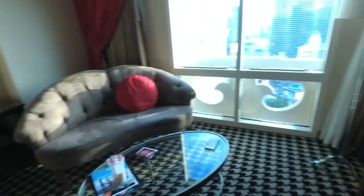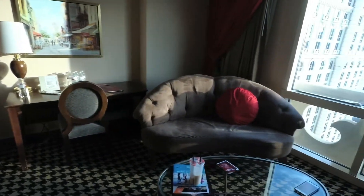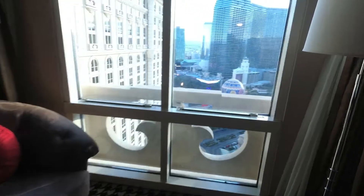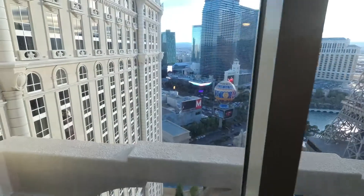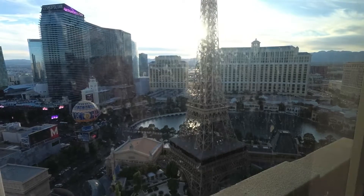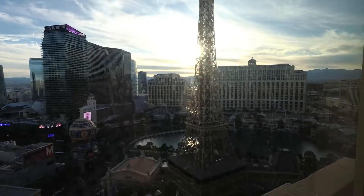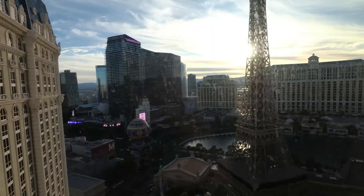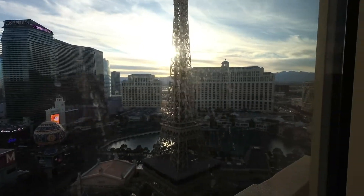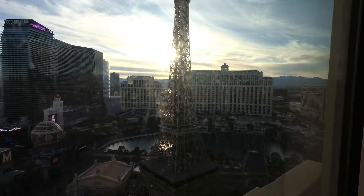Sitting area — this is a chair. I did turn the sofa around a little bit so I can get a better view outside. And here's the view we are looking at: you have a view of the Eiffel Tower and Bellagio across the street, and Cosmopolitan. I'm sure at night when the fountain show is going, it looks really spectacular probably. We'll see what it looks like later.